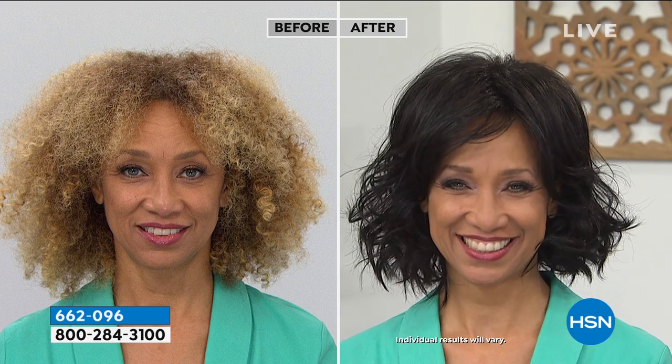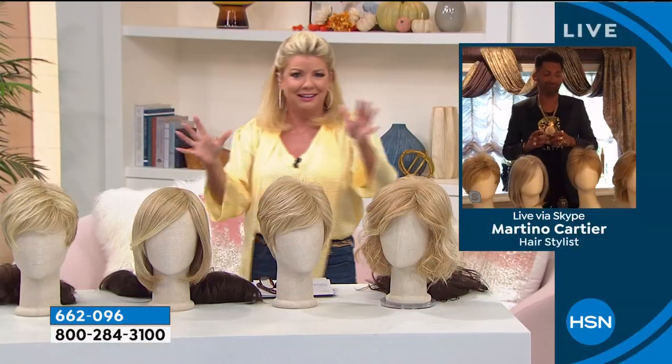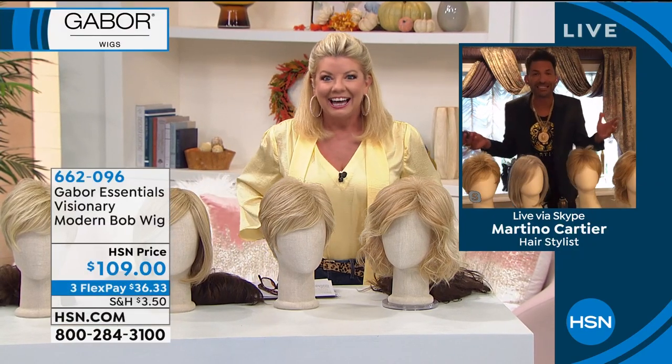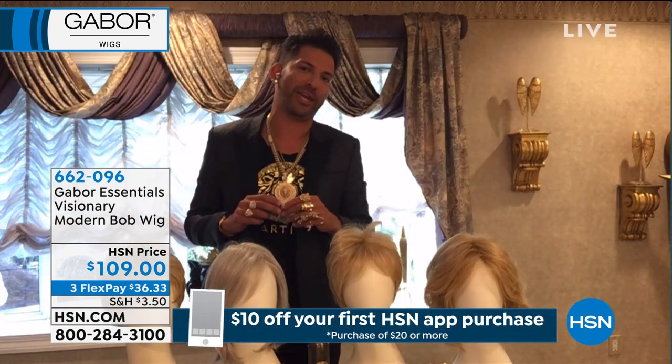We know you as the beautiful curly look, but how fun! Wow. That just caught me off guard — Martino's like, that's Liz! It's pretty amazing, and that's what you can expect when you get your Gabor wig home.